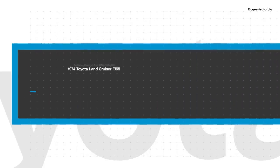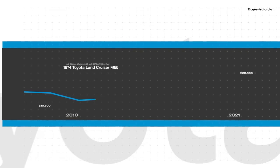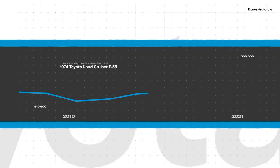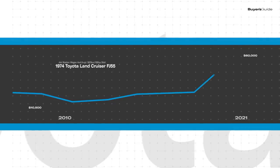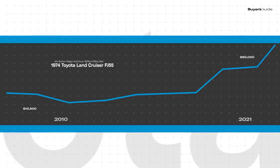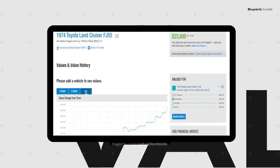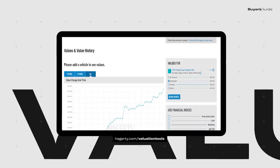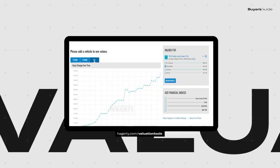Values for a 1974 Land Cruiser FJ55 had rapidly climbed since 2010. Seven years ago, a number-one excellent-condition FJ55 was commanding prices in the low $30,000 range. But as of early 2021, that same vehicle is valued at $60,000, while a number-two good-condition FJ55 is valued at $40,300. This video review gives an overview of what it's like to buy an FJ55 Land Cruiser, but keep in mind that values change over time. For even more details and up-to-date information, please go to hagerty.com.